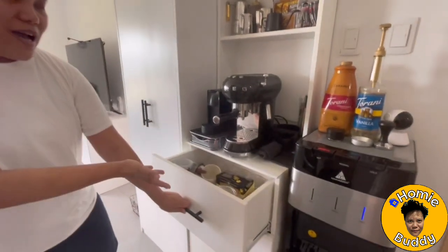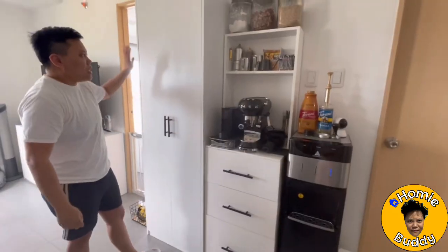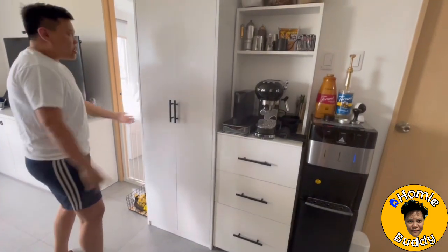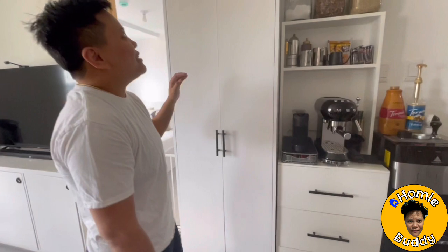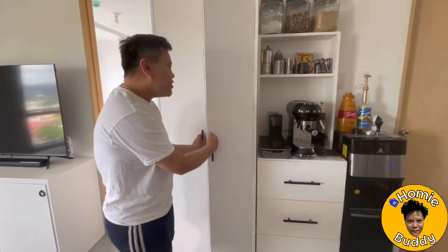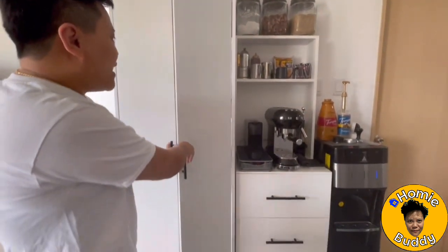If you want to see all the stuff inside our cabinets, please comment down below and we'll show you one by one. This is a custom-design cabinet made by a carpenter. This pantry section is a great idea — Bell measured it to the tee; it's the right size for us. This is where we store all our food, condiments, canned goods, and anything like that. Comment down below if you want to see a pantry tour in the future.